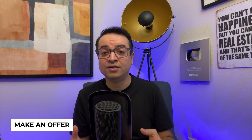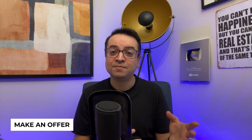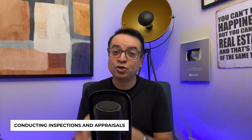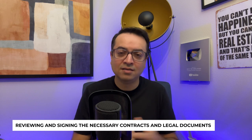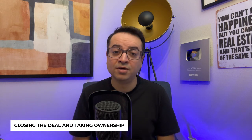Once you've found the perfect rental property in Dallas, it's time to make an offer. Work with your real estate agent to negotiate the best possible price and terms. They can help you navigate the process, which may include submitting a written offer with your proposed price and terms, conducting inspections and appraisals to ensure the property is in good condition and worth the agreed-upon price, securing financing and providing proof of funds, and reviewing and signing the necessary contracts and legal documents, and closing the deal and taking ownership of your new rental property.